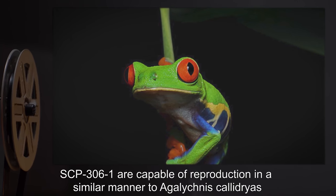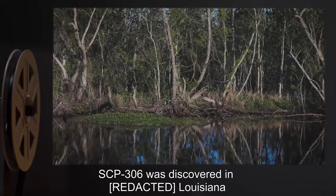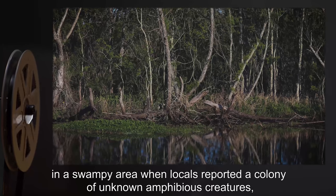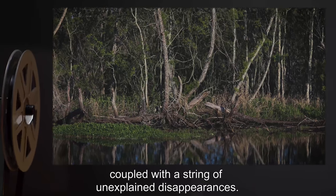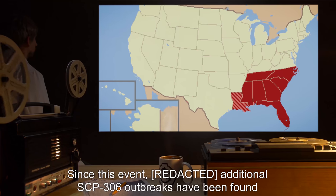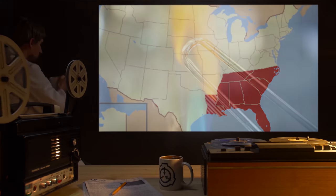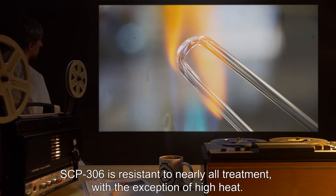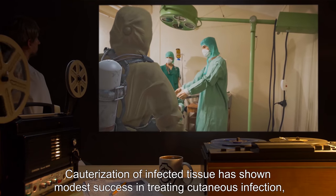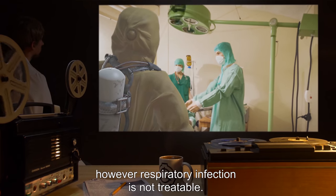SCP-306-1 are capable of reproduction in a similar manner to Agalichinus calidrius. SCP-306-1 was discovered in Louisiana in a swampy area when locals reported a colony of unknown amphibious creatures, coupled with a string of unexplained disappearances. Foundation agents were deployed to investigate, leading to the object's discovery. Since this event, additional SCP-306 outbreaks have been found in the southeastern United States. SCP-306 is resistant to nearly all treatment, with the exception of high heat. Cauterization of infected tissue has shown modest success in treating cutaneous infection; however, respiratory infection is not treatable.